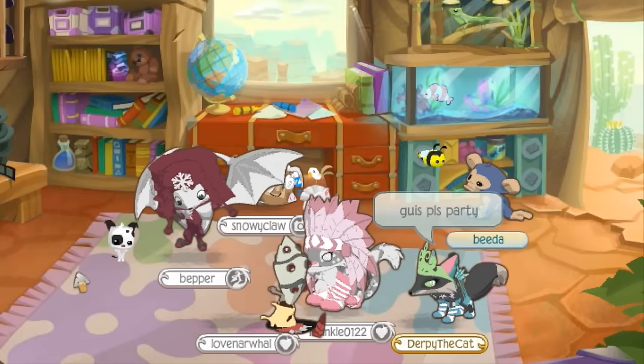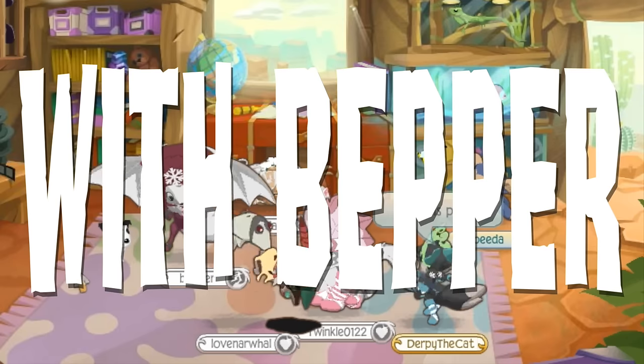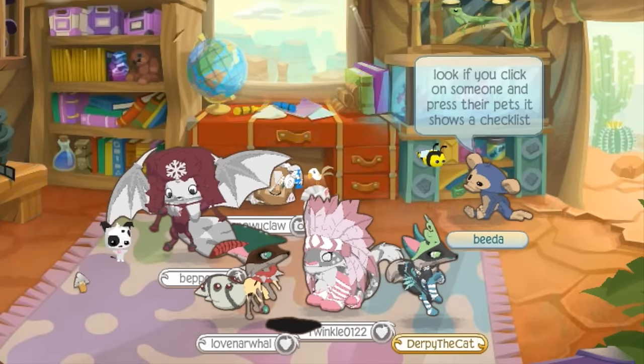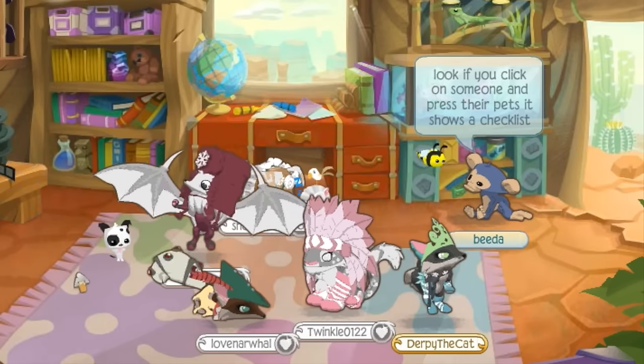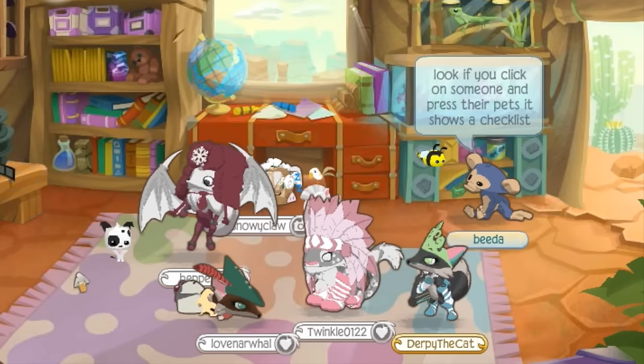Hey Jammers! Snowy Claw here from the Animal Jam Spirit, and I'm here at VidCon with Pepper, and Love Narwhal, and Wolfie Cat, and Twinkle, all together, and we're making an update video, because why not?